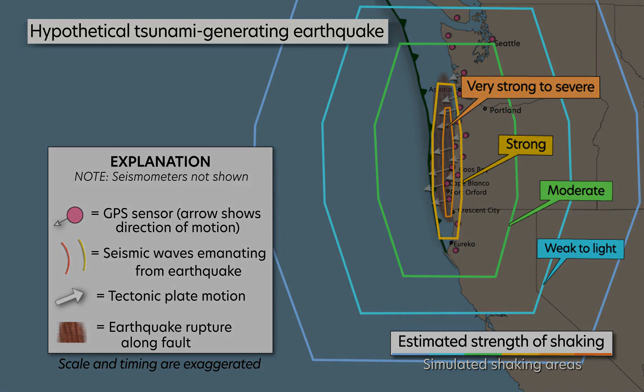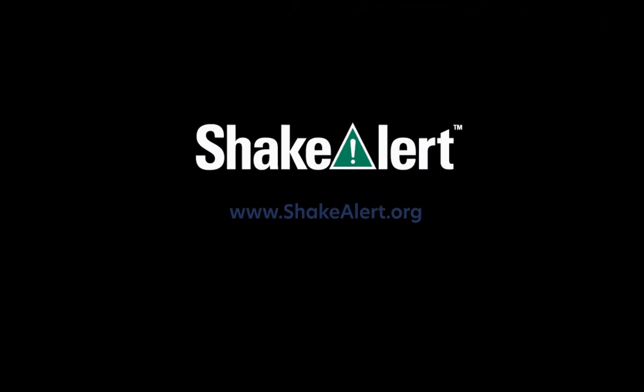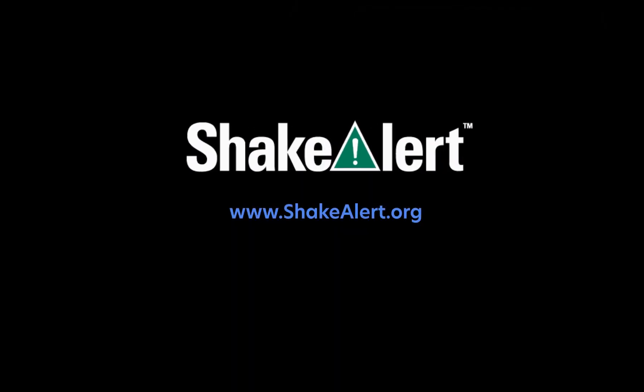To learn more about the ShakeAlert system and how to protect yourself in different situations, please go to ShakeAlert.org.